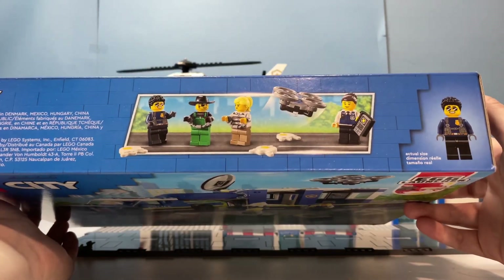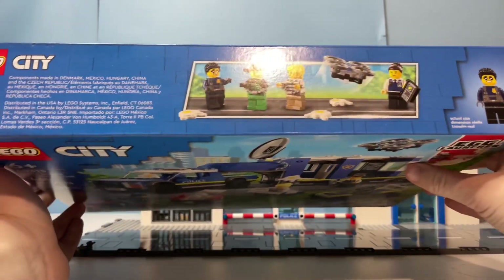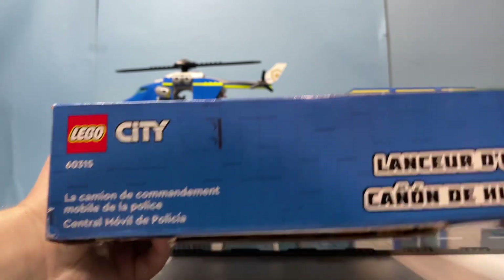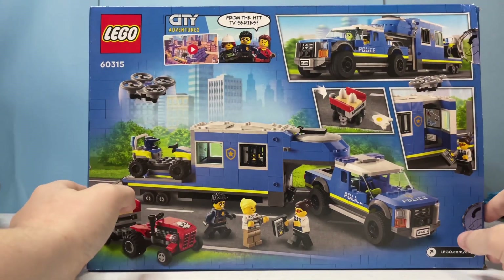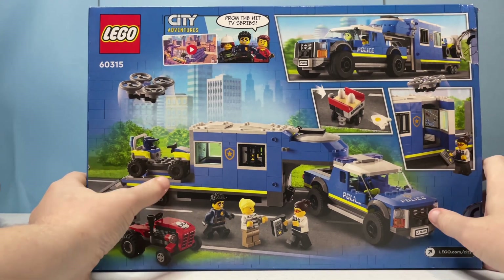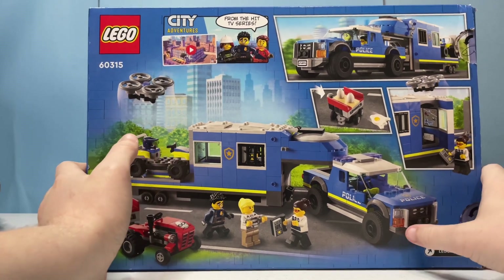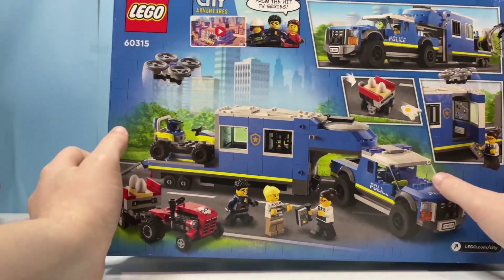On the right-hand side there is the 'actual size' icon showing Duke Detain — he does have a hairpiece in the set, I just forgot to show it. There's a side of the box, and on the back there are some more snapshots of the set as well as one of the truck and trailer in action. The top of the box has a LEGO City TV series advertisement showing that this is from the TV series. That's it for the box art.